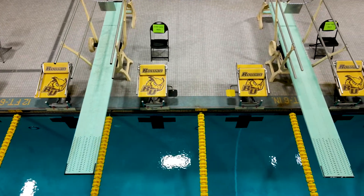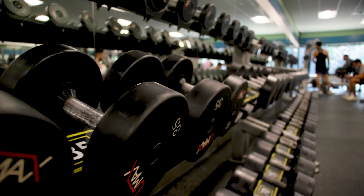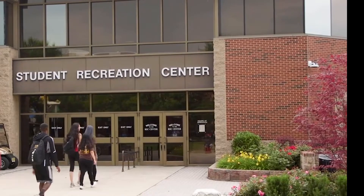The Rec Center is a state-of-the-art health club for currently enrolled full-time students. Memberships are also available for part-time students, faculty, staff, alumni, and community members.